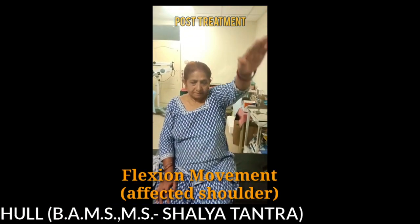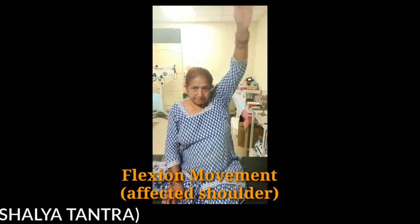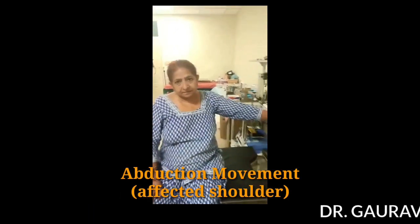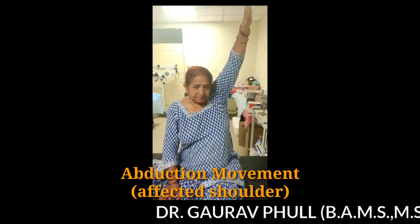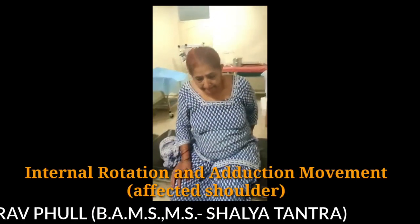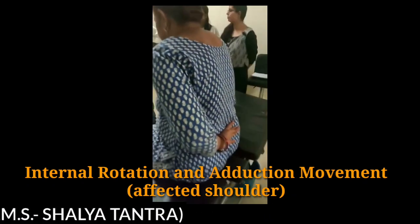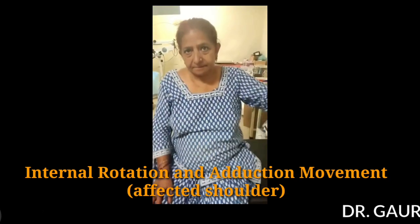We again examined the patient and took her feedback. During movement, the facial expressions of the patient are much more relaxed and she looks stress-free. She does not have to make as much effort to do the movements as she had to earlier. This clearly shows the effectiveness of Merm Jigitsa in dealing with frozen shoulder — the movements are much improved and the pain is reduced.